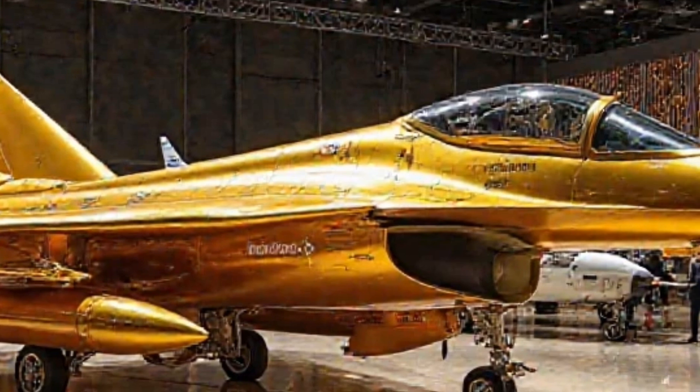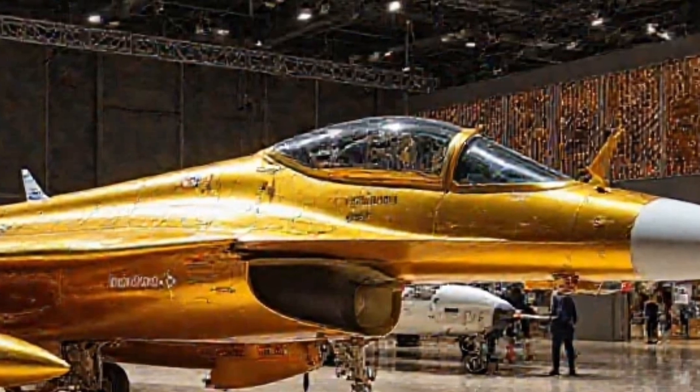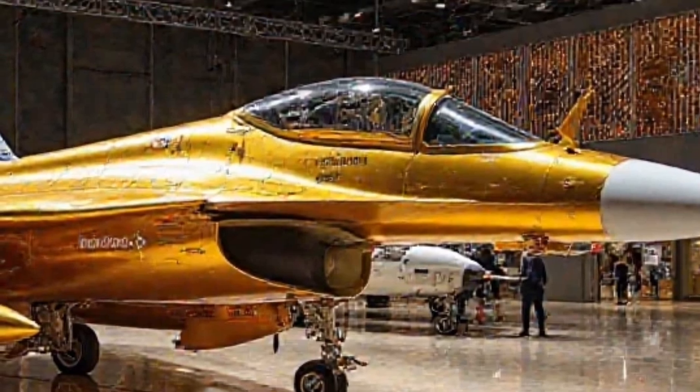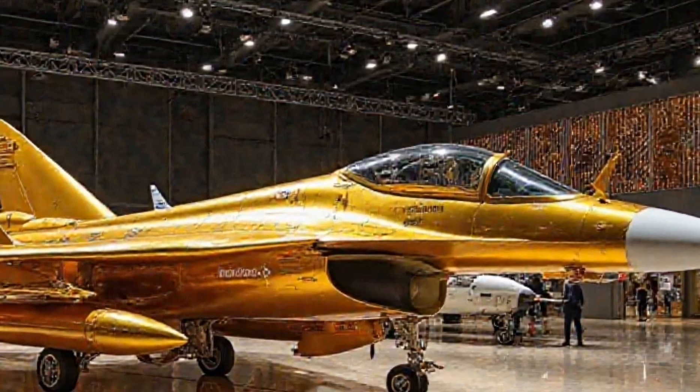Now you might be wondering: why a gold edition? Well, this isn't just about making it look prestigious. The gold coating serves a functional purpose — it helps with heat dissipation, enhances radar-absorbent properties, and of course makes this jet stand out in a league of its own. It's a statement, a symbol of power, dominance, and cutting-edge technology.